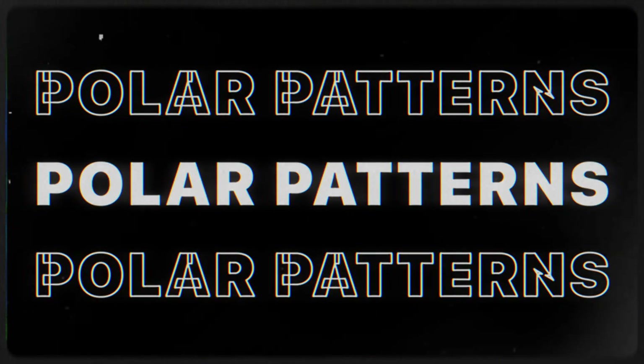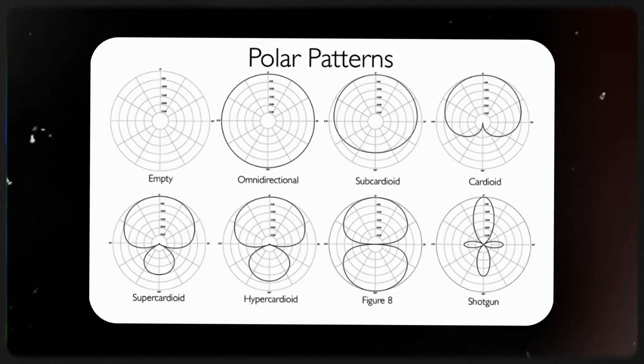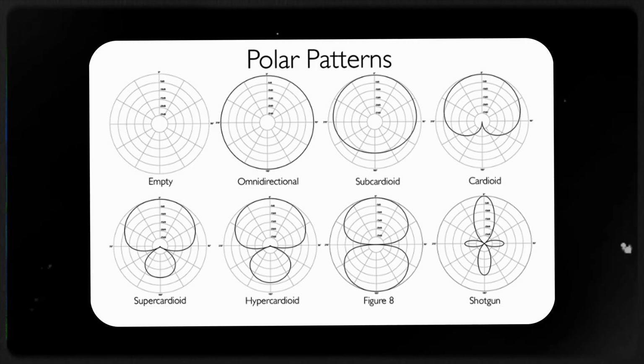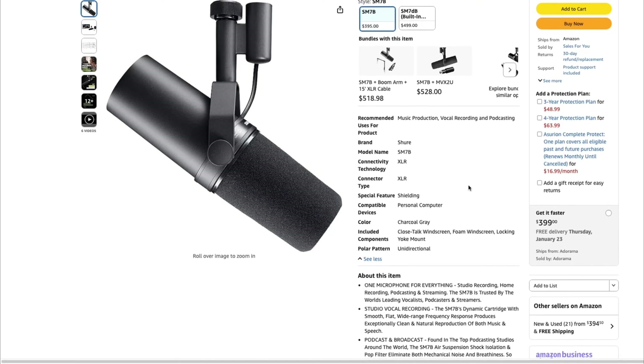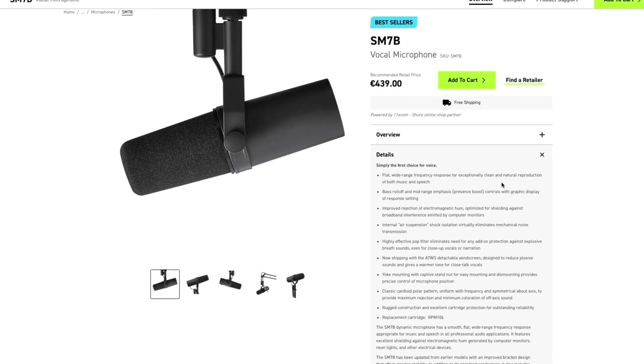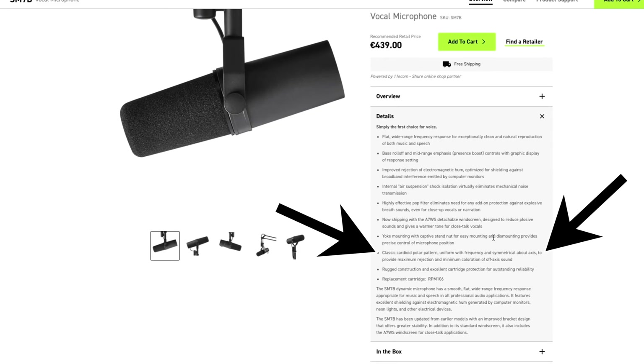Every microphone also has what is called a polar pattern. A polar pattern is simply a graph showing where the microphone is more sensitive. Here are some of the most common patterns — the outlined areas show where the sound will be picked up when recording. It's always important to know what kind of polar pattern your microphone has so you're using it to the full extent of its capabilities. This is always listed on the Amazon product description or on the supplier's website directly.